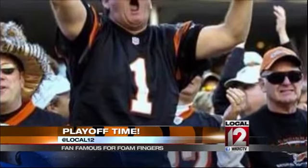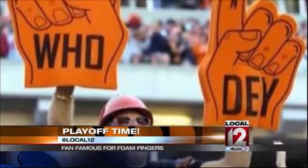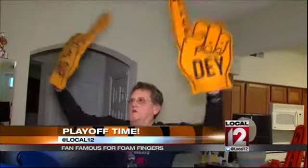Clark says he only stands up at appropriate times during the game, respecting the fans who sit behind him, who respect him as a man who has fun. The people behind me, they love it. They say, 'Get them up, number one, get them up. Who Dey? Who Dey? Who do you think will beat the Bengals?'